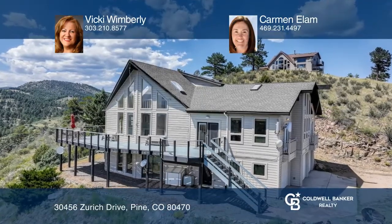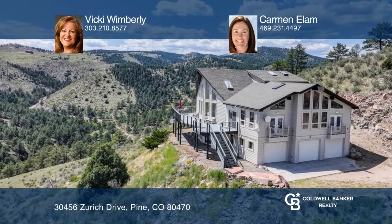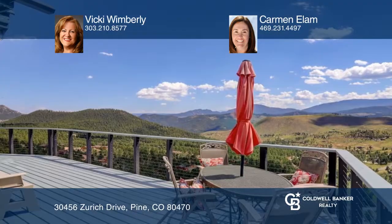Reaching from Pikes Peak to Mount Evans, sitting at the top of the Swiss Village, this six-plus-acre home has beautiful views.